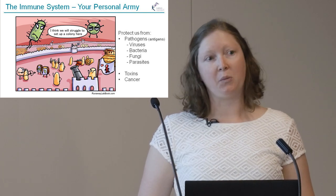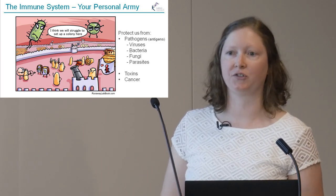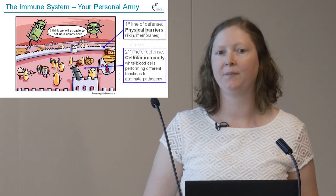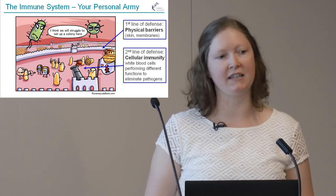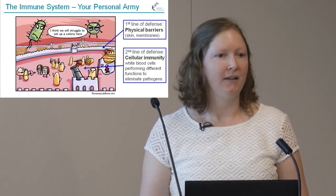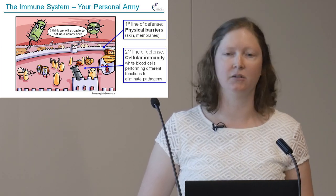The immune system is composed of two major defence mechanisms. The first is a physical barrier — our skin, membranes around our organs — really to stop bacteria getting in. The second line of defence is our cellular immunity: the white blood cells that circulate, get into our organs and tissues, and make sure there's no harmful bacteria or viruses. This cellular immunity is really what we study at Garvan.